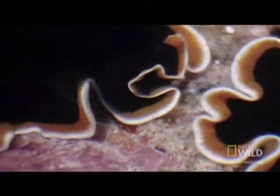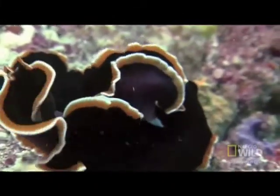The two flatworms come together showing their undersides and two exposed white nubs. These nubs are the flatworm's penises — more than one — that they will fight each other for the chance to use. This fight to father offspring is called penis fencing, and can actually be quite brutal.